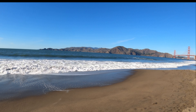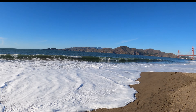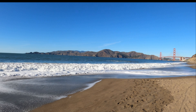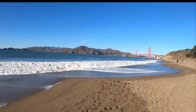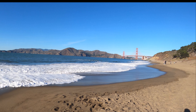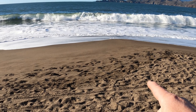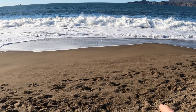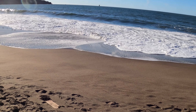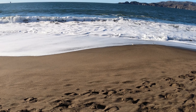Check those two videos out on my channel if you get a chance — they're pretty neat. I've also done a complete video of the Golden Gate Bridge. You see those little sandpiper birds? Look at them running!